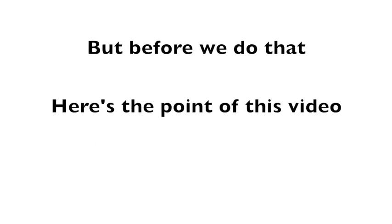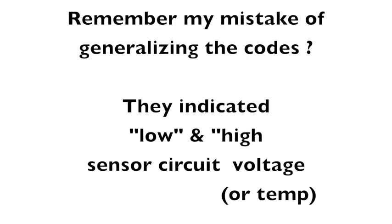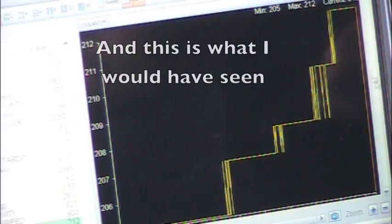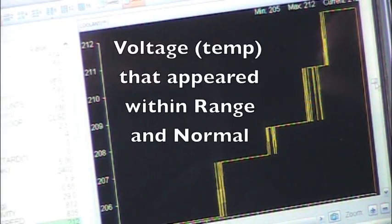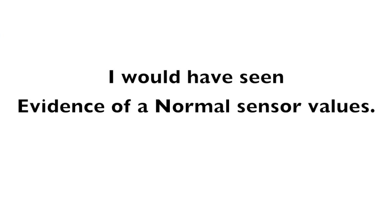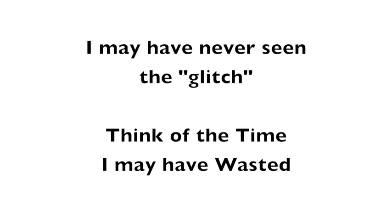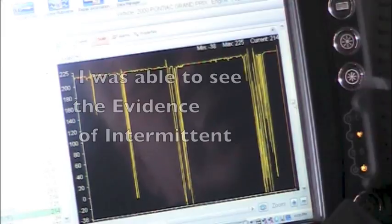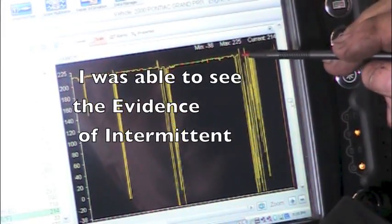But before we do that — here's the point of this video. Remember my mistake of generalizing the codes? They indicated low and high sensor circuit voltage or temperature. If I had gone looking for evidence for them, I would have been looking for a voltage or temperature range problem, and I would have seen voltage or temperature that appeared within normal range. I may have never seen the glitch — think of the time I may have wasted. But by focusing on the word intermittent and the right codes, I was able to see the evidence of intermittent.